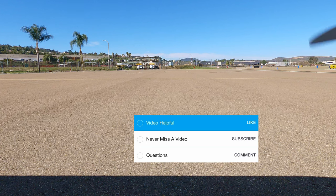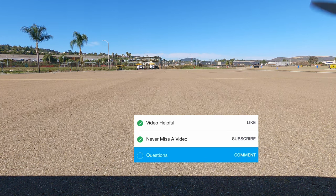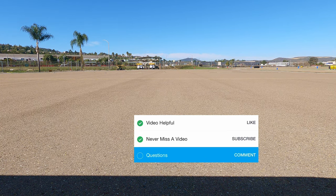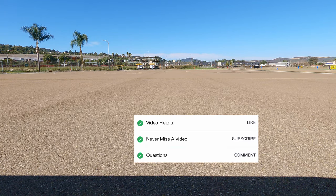All right, it's time for our checklist. If you found this video helpful, please give it a like — it helps so much. If you don't want to miss our next video, please subscribe. And if you have any questions about this airport or all the information we tried to compact to give you guys, please leave a comment. Let us know. Checklist complete.